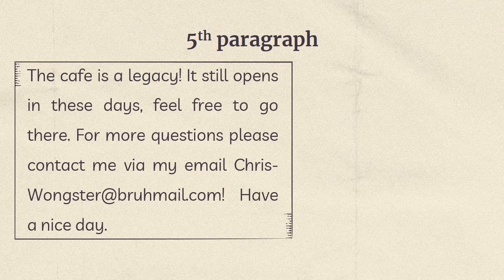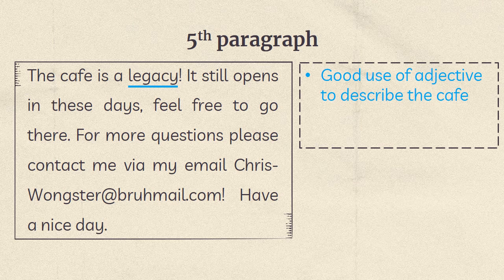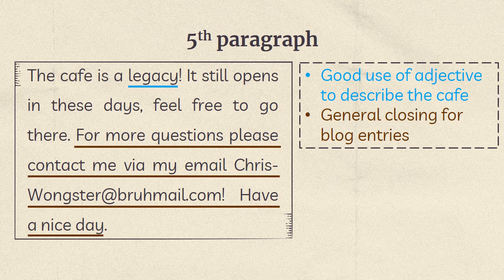Fifth paragraph: 'The cafe is a legacy. It still opens in these days. Feel free to go there. For more questions, please contact me via my email. Have a nice day.' The word 'legacy' is a good use of vocabulary to describe the cafe. These sentences form a general closing for blog entries.